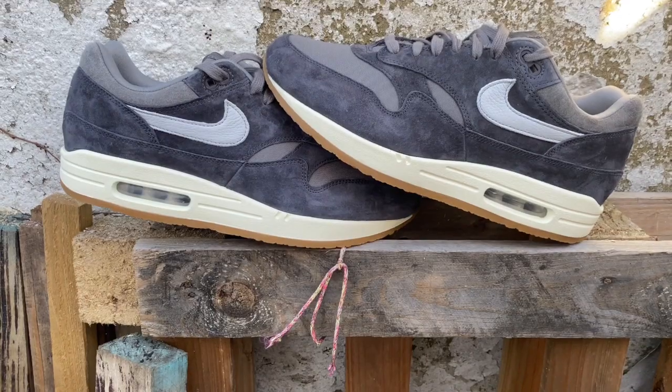I was fortunate enough to get a win on Sneakers and Stuff. I'm trying to get a little bit of perspective with my trainer buying, and the idea of me winning the chance to get a pair of trainers is still a little bit ridiculous to me. But I won a raffle on Sneakers and Stuff and got this pair, and I was glad that I did.